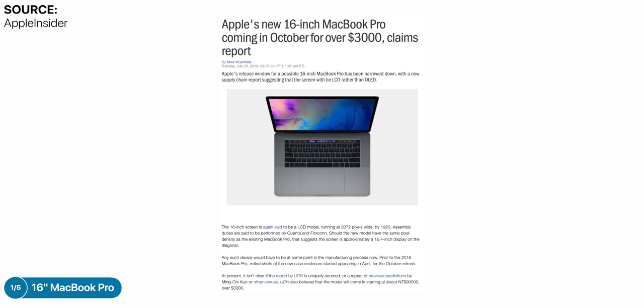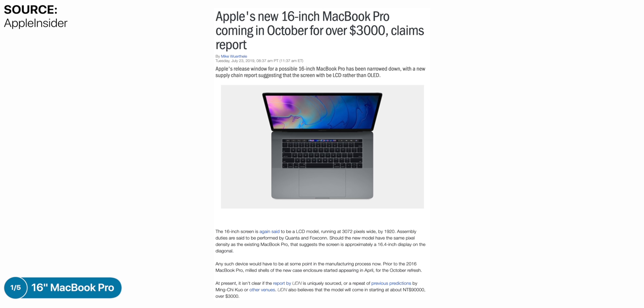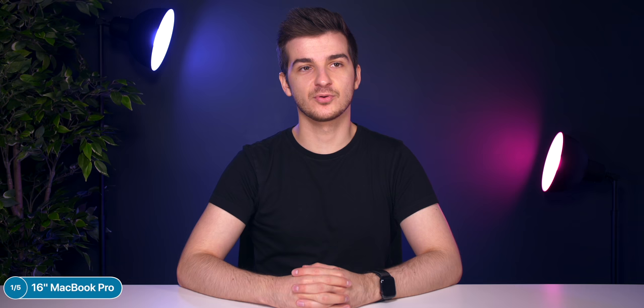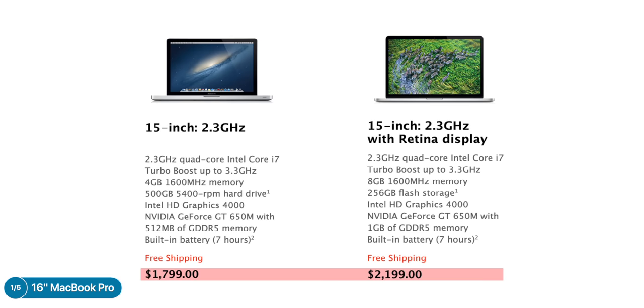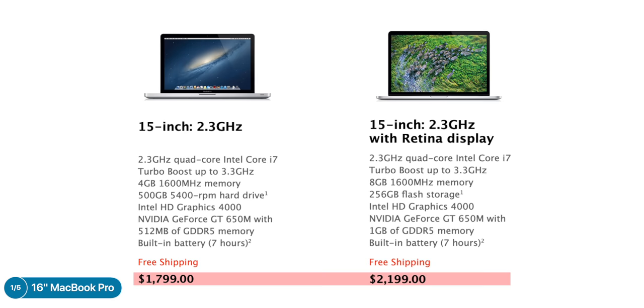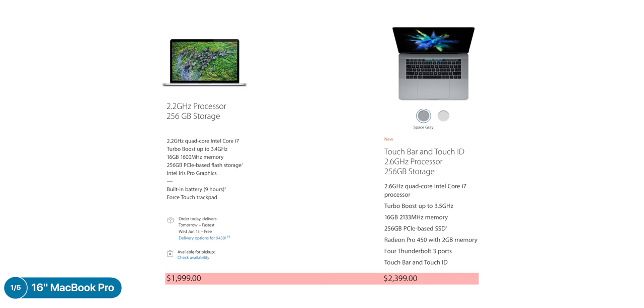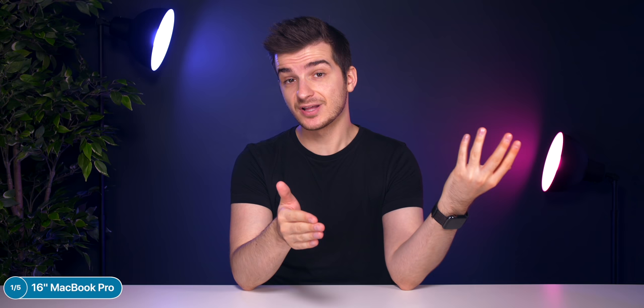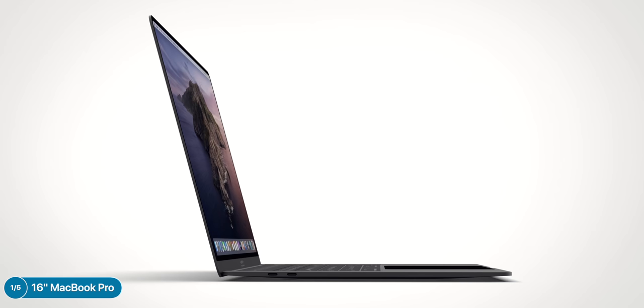This new MacBook Pro won't be cheap — EDN reports it would start at $3,000. In the UK, that likely means £3,000, which is £600 more than the current entry-level 15-inch MacBook Pro. While extremely expensive, Apple has done this before: the 2012 Retina MacBook Pros started at $2,100 versus $1,800 previously, and the 2016 generation started at $2,400 from $2,000. With every major redesign, Apple raises prices for the first couple of years before components get cheaper. The $3,000 starting price reinforces my theory that Apple is aiming this as a portable iMac Pro.